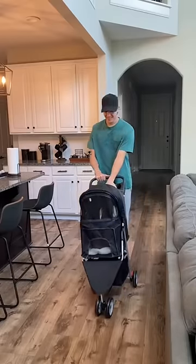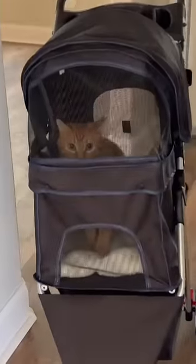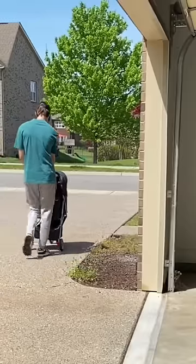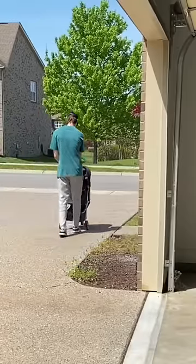We tested it out inside first — it was a smooth ride. Kurt was chilling, enjoying himself, looking absolutely adorable. Then we took it outside, and this is where all the fun happened. Kurt was looking around at all the neighbors and yard workers.